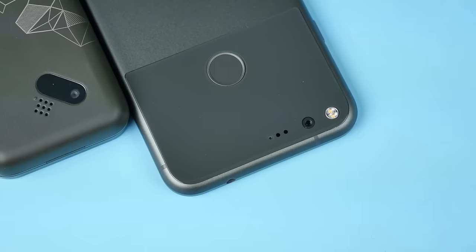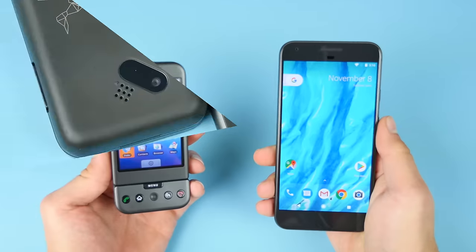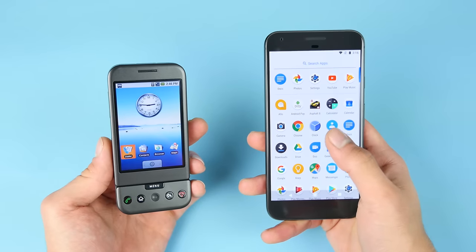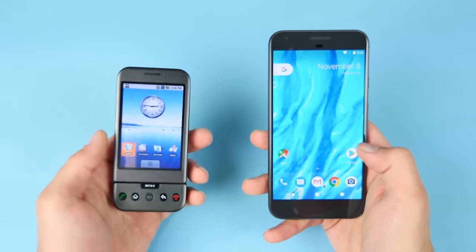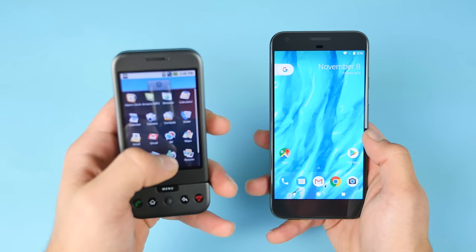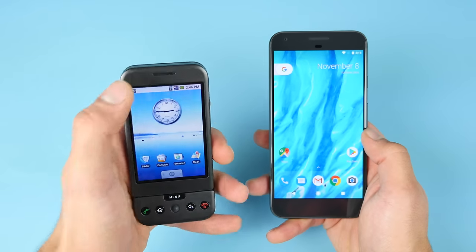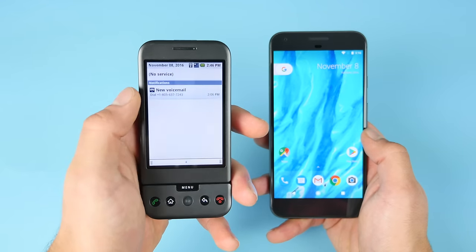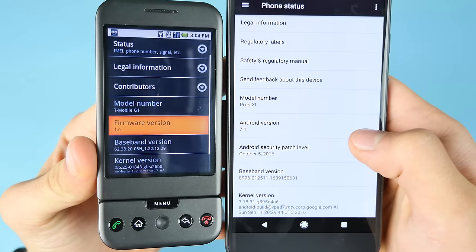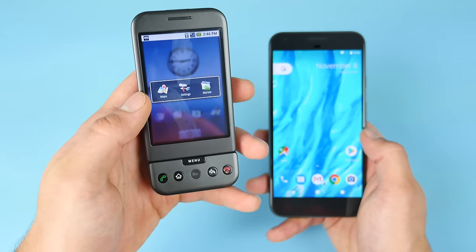For the people that bought and used the G1 at the time, you may remember it with rosy colors, but it was not that great of a phone. The Android operating system is the most impressive part about it — just how advanced it was at the time. I personally did have this phone before I ever even had my hands on an iPhone; it was cheaper and easier to get. We're not only comparing the first Android phone versus the newest one, we're comparing Android 1.0 versus the newest Android 7.1.